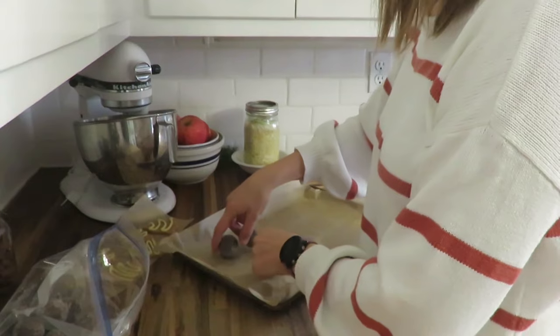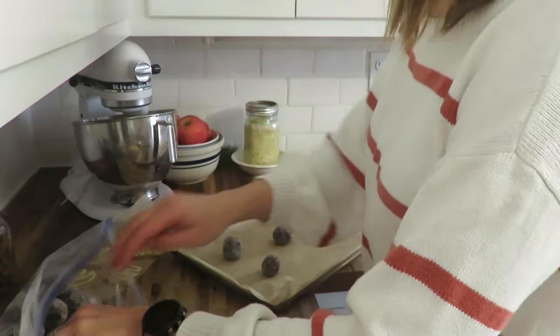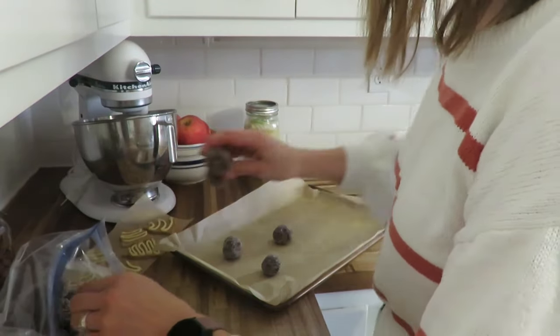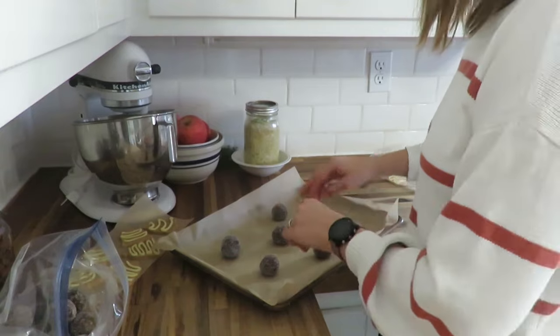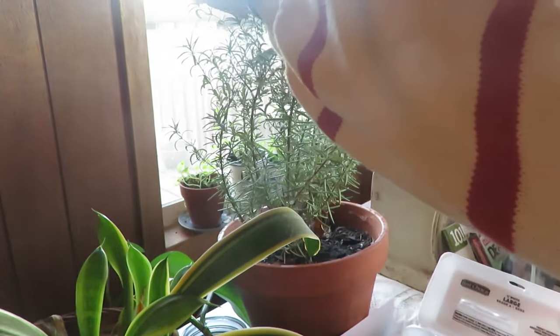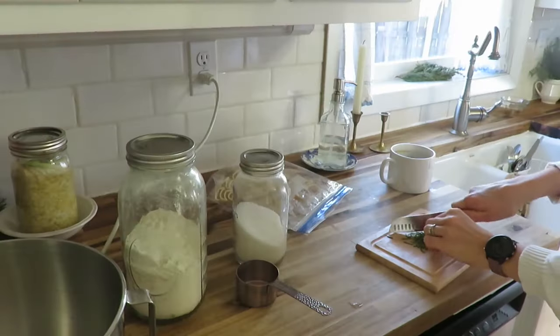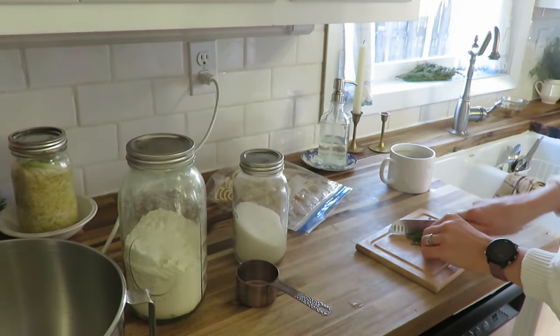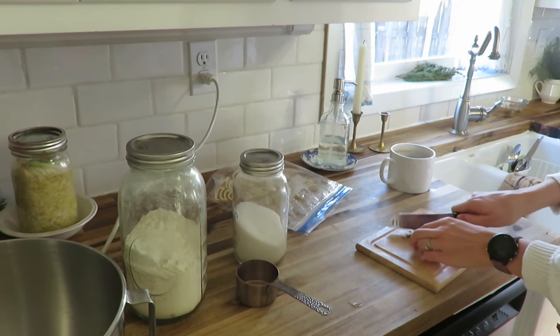My butterscotch cookies I frosted the night before, so they are ready to go. I put some of my chewy ginger molasses cookies on a cookie sheet to thaw so I can bake those. Trimming some rosemary to make another batch of my rosemary shortbread and getting that whipped up, just going to enjoy the morning of time in the kitchen preparing baskets for neighbors and friends.